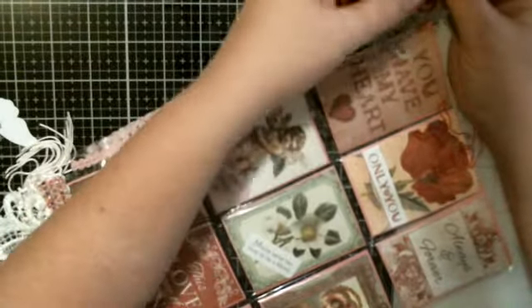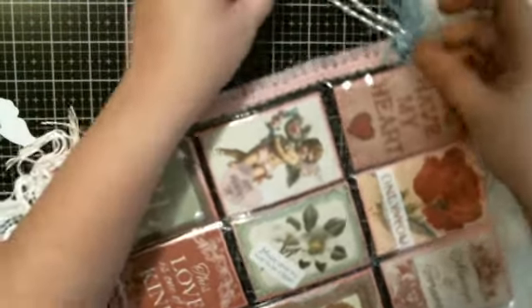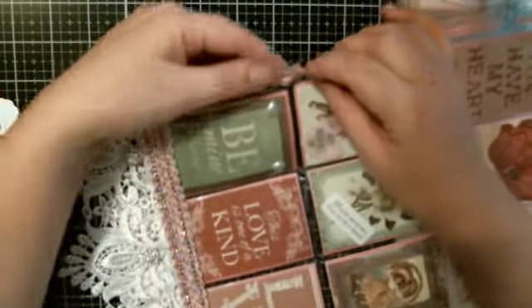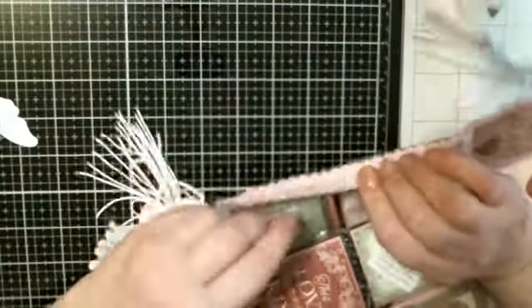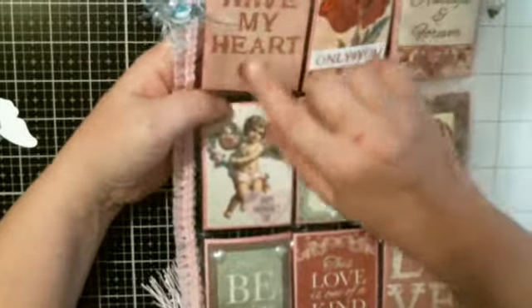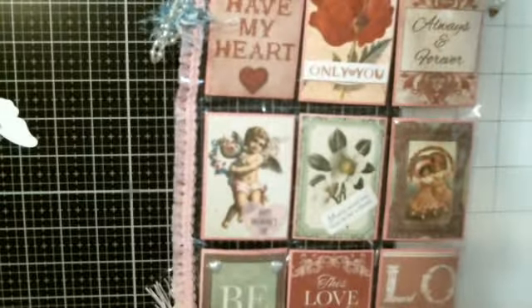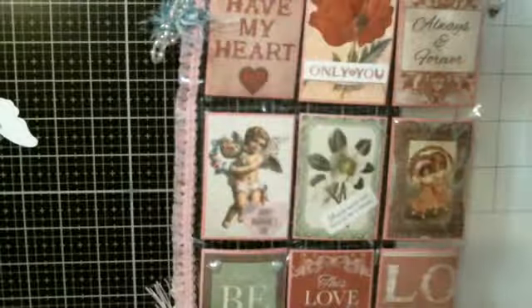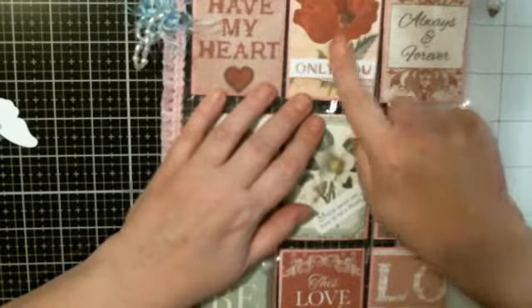Pretty blue eyelash trim and these beads going down. Look at this lace she's got going - I don't remember what they call that, but it's got this like... So pretty. And it says 'you have my heart.' She has this little paper clip and it's a piece of paper here. It shoots like a little angel or cherub with the arrow. And it says 'only one.' It's a pretty flower.